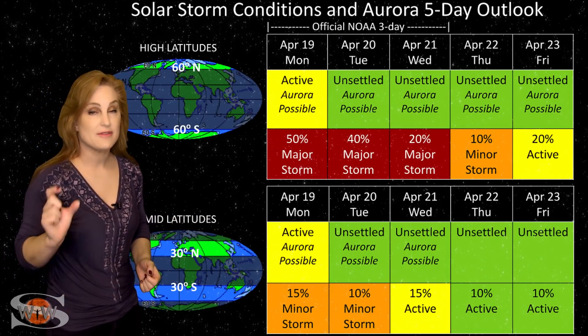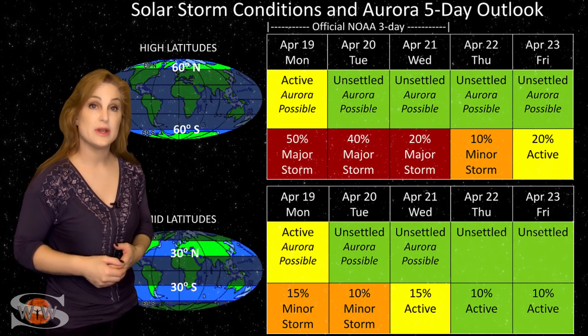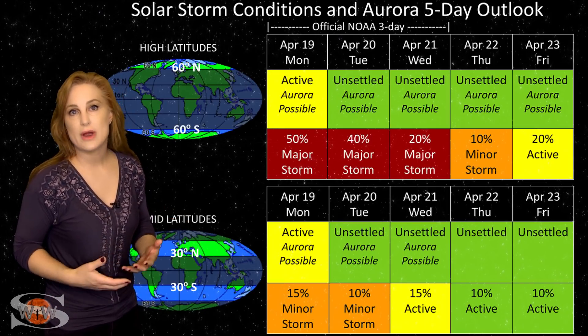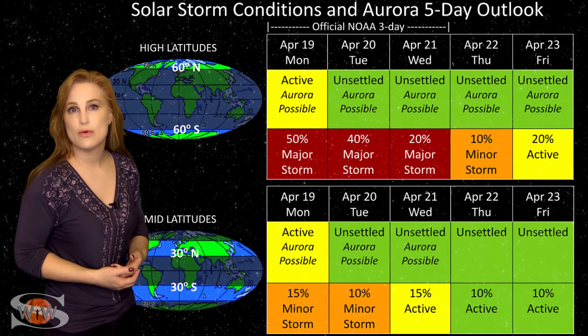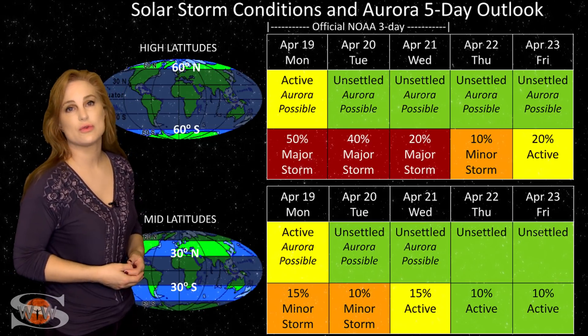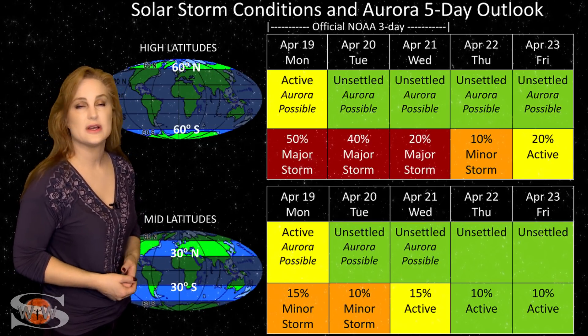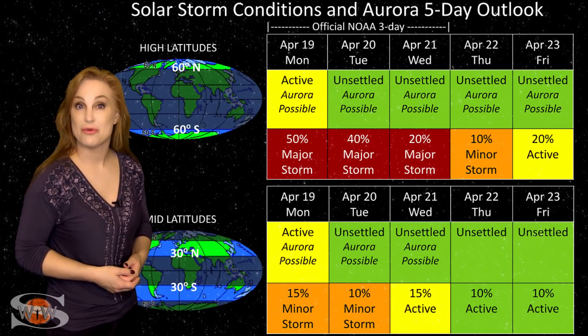Even after that, we have another small coronal hole that may give us another burst of fast solar wind, and we have that bright region — probably a sunspot — rotating into Earth-view over the next couple days. It's already launched that big solar storm toward Mars, so it could be a solar storm producer, which brings us more chances for aurora.